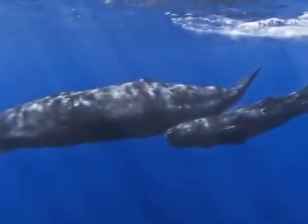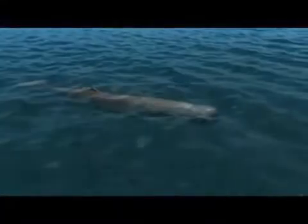The deep diving sperm whale is a mammal and must breathe at the surface, but hunts in the deep ocean for squid and other food for 30 to 90 minutes at a time.